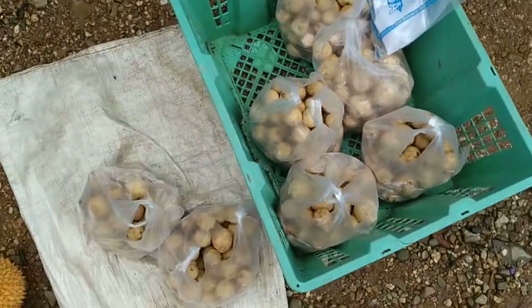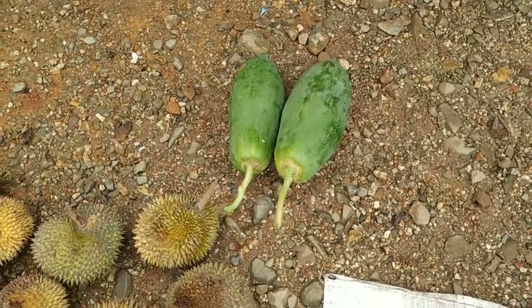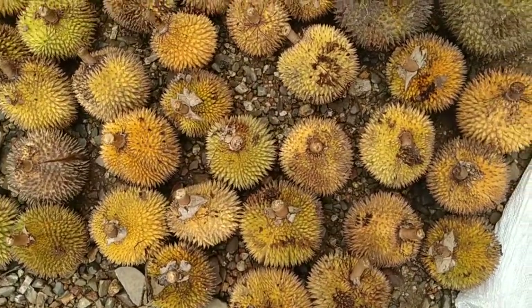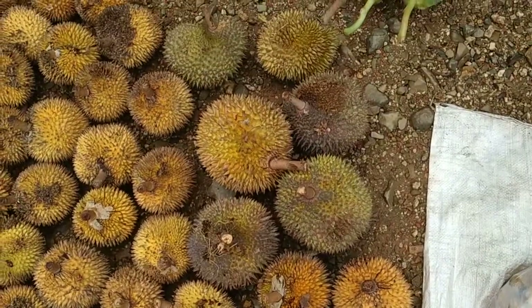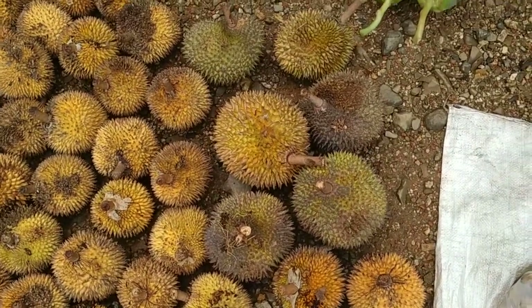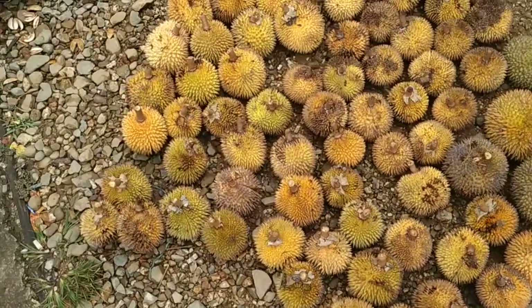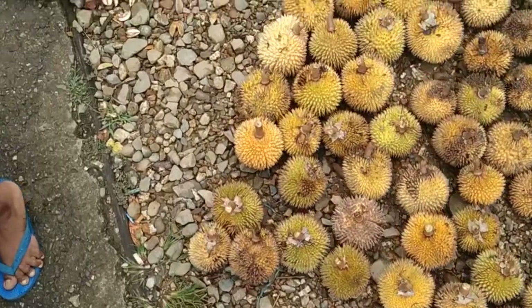There is some Langsat, some unripe papaya fruit. Here is some Durio cotilensis and about six Durio zibethinus, but the Durio zibethinus season seems to be pretty much over, so they are selling Durio cotilensis everywhere.